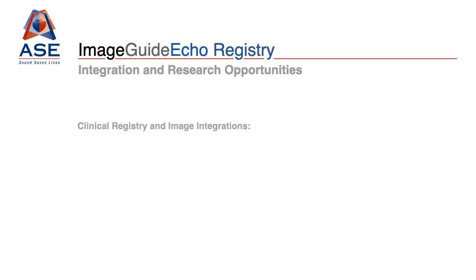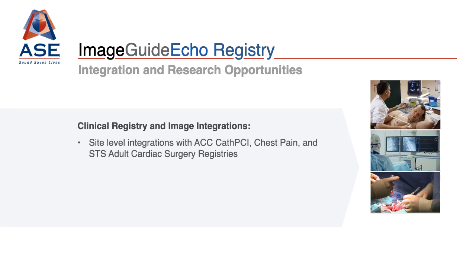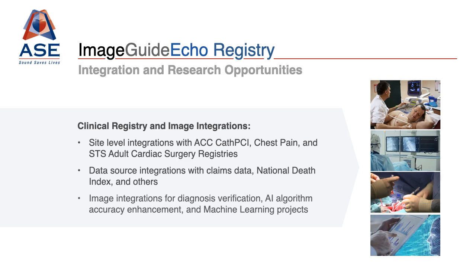The all-new ImageGuide ECHO, through ASE's partnership with our new registry vendor Armis, allows for immediate site-level connections to outcomes data with other registries and also with national sources of outcomes information. These integrations have clear impacts for increasing opportunities for echocardiography research by allowing for direct connections between quality imaging studies and improved patient outcomes.